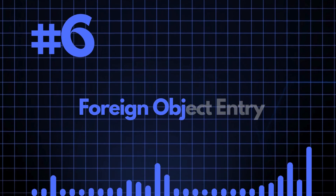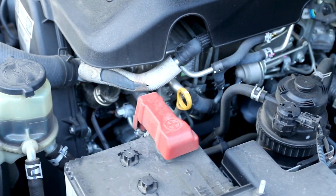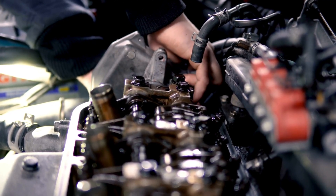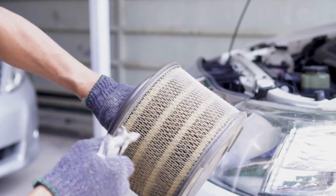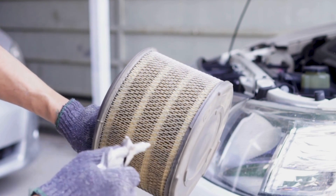Number six is foreign object entry. Any small debris entering into the turbocharger can destroy the impeller blades. With the turbo wheel spinning at high RPM, any foreign object that enters the turbo can cause destruction in seconds. Make sure your air filters are clean and properly installed to prevent this issue.